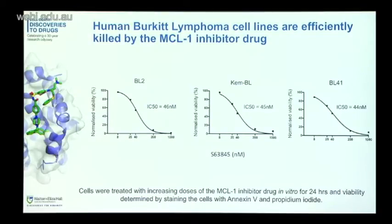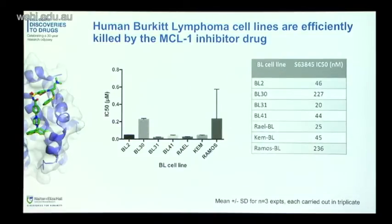We then looked at a number of other patient-derived Burkitt lymphoma cell lines — seven of them shown along the bottom. Plotting the IC50 values, you can see that most of them — five from the seven — have IC50 values below 50 nanomolars. There's a couple where it's a bit higher, more like 200 nanomolar. But overall, we would conclude that this drug is really good at killing MYC-driven human lymphoma cells.